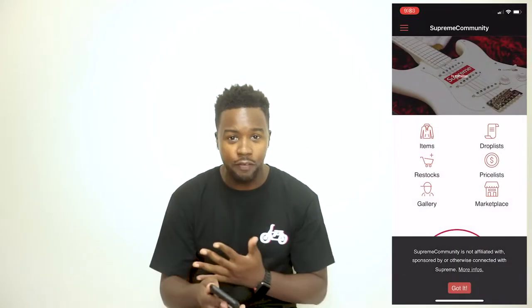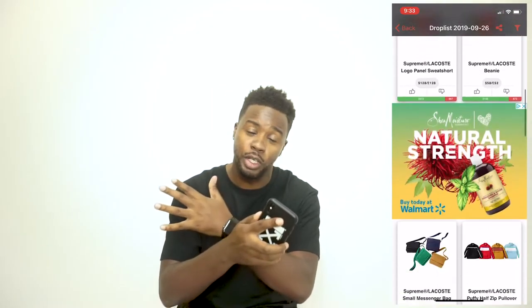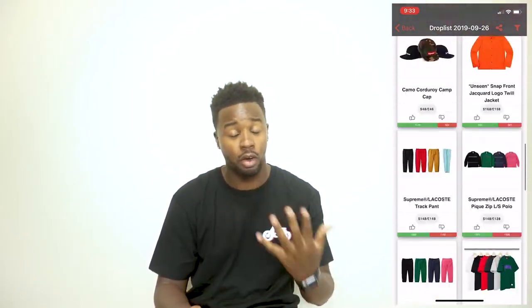This week's drop is brought to you by none other than supremecommunity.com. I say it every week, but I got to give a shout out to these guys because I use their content to bring you this video. You can get your content anywhere, but I prefer supremecommunity.com. Now let's get into this week's drops.